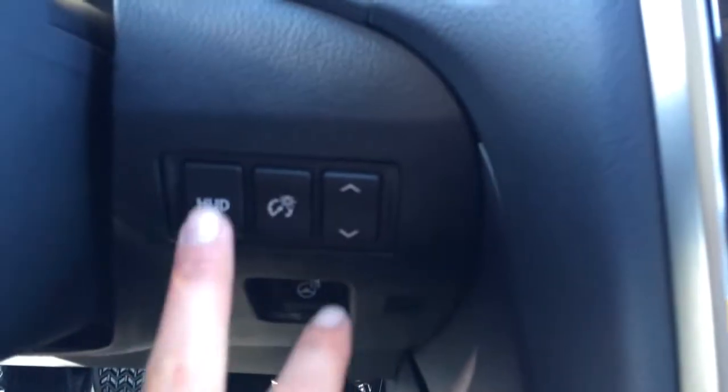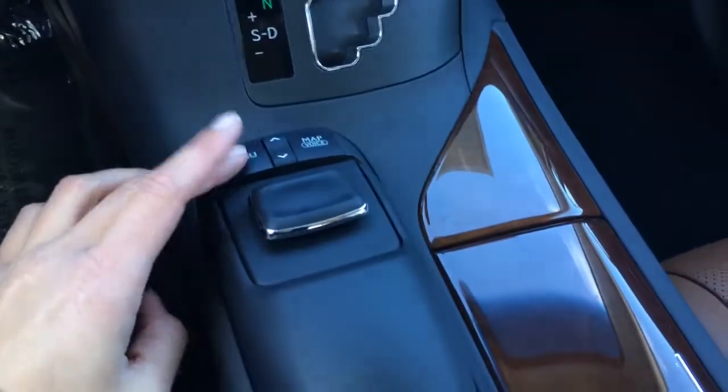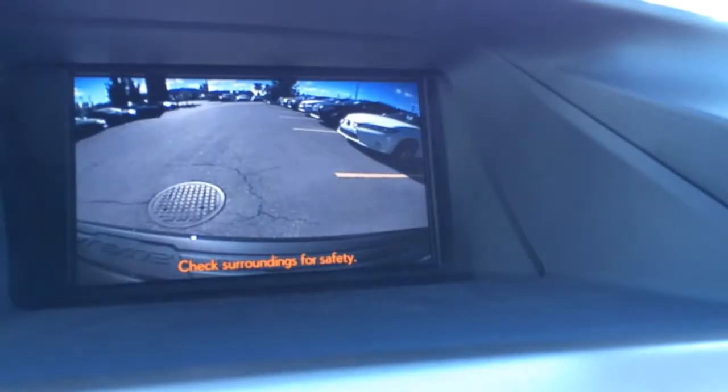There's the engine start and stop button, heads-up display, and heated steering wheel. You have your leather and wood shift knob. That controls your display screen, with menu and home shortcut buttons at your fingertips. You have navigation as well as backup camera.